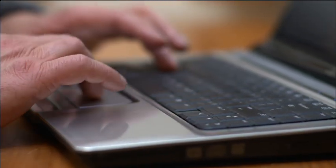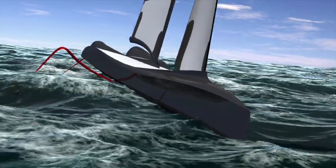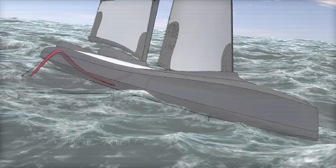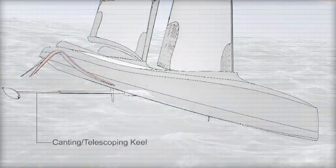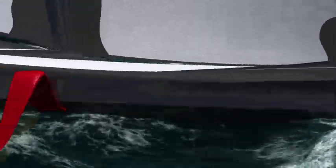A 100-foot monohull that can sail at 50 knots in open ocean and cover 1,000 miles in a single day. Let's just imagine that keel cants at 75 degrees to windward and the boat heels 15 degrees. That means the keel is completely out of water, flying above the waves. So the potential is tremendous.